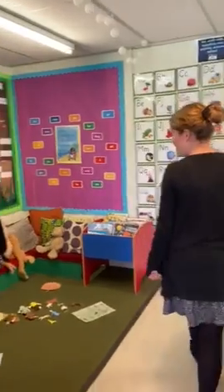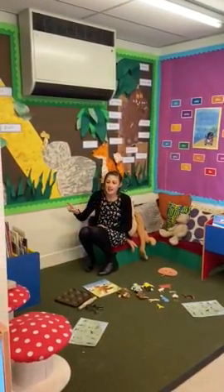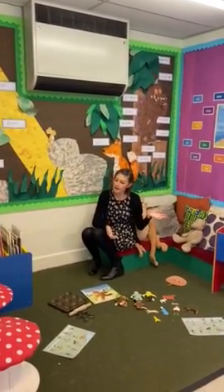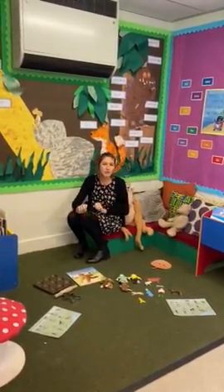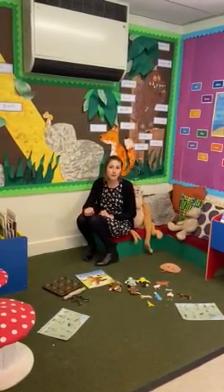Mrs Dias is our teaching assistant and she'll be teaching you along with me in all your lovely lessons. Here's Mrs Dias! Hi everybody! This is our reading area. You can come in here and read some books on your own or with your friends, and you can come and have a little quiet time if you want to, or sometimes you might put some role play things out and have a little go, doing role play with each other as well.